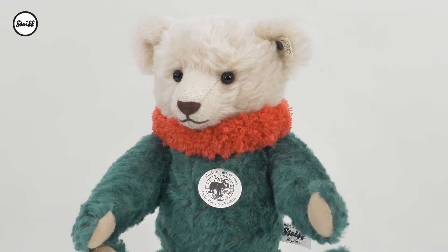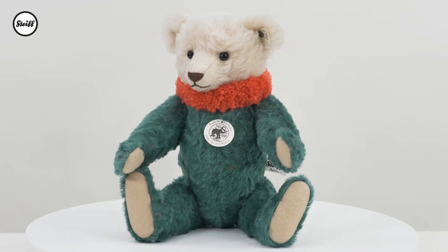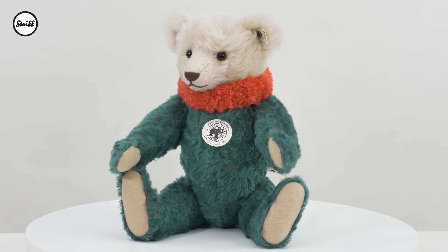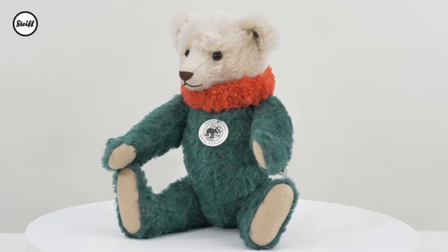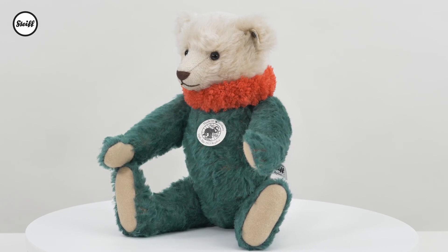Our Dolly Bear 1913 replica is fully jointed, made of the finest mohair and wood-wool filled. She has glass eyes and a squeezebox voice. Her coral red ruff, made of wool, is handmade. The patinated underscored button and the white replica ear tag are period correct.